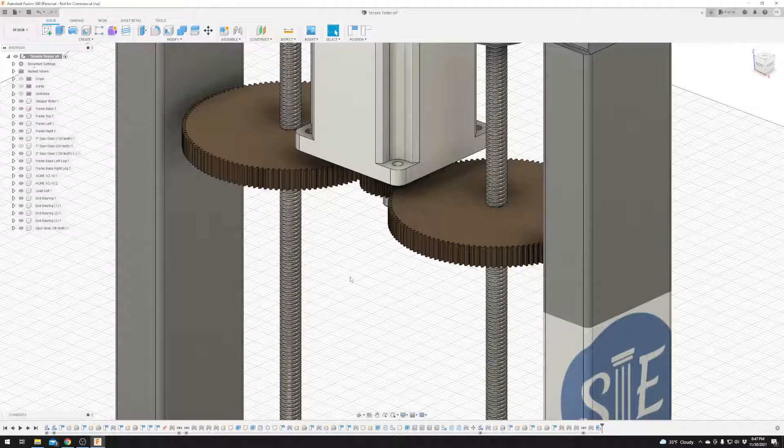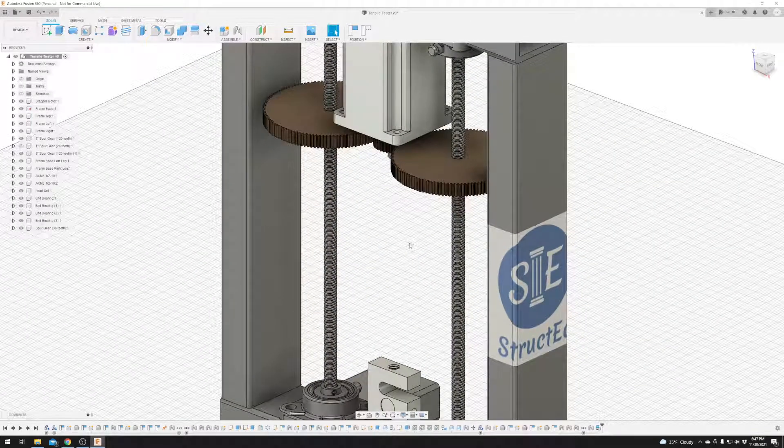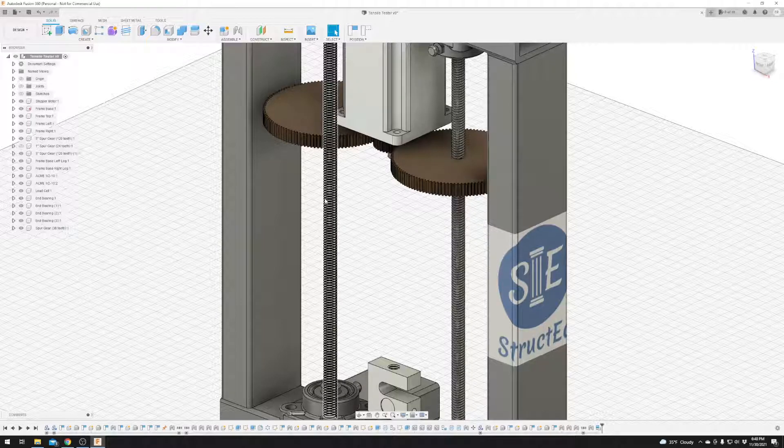As we start the pull, there's going to be a little slop, a little bit of rattle around at the start of the graph, but we're going to scrap that data and throw it away. And by the time all the slack gets taken up, as long as I can make sure that the crosshead is nice and level in here so that it's getting pulled evenly from both sides — it's going to pull, and that's going to be fine.